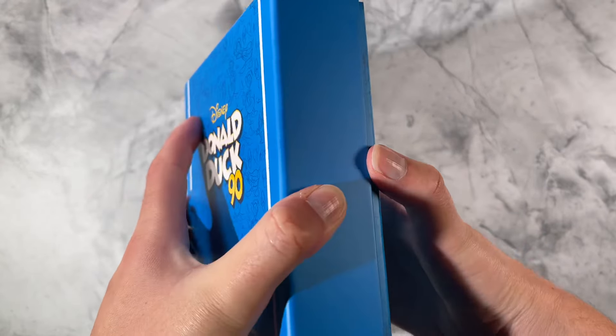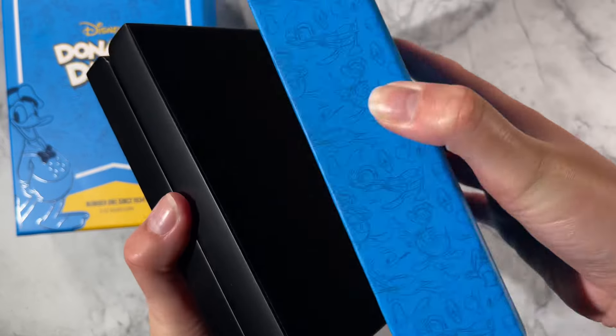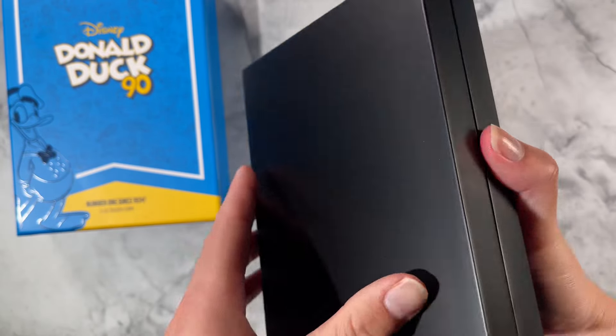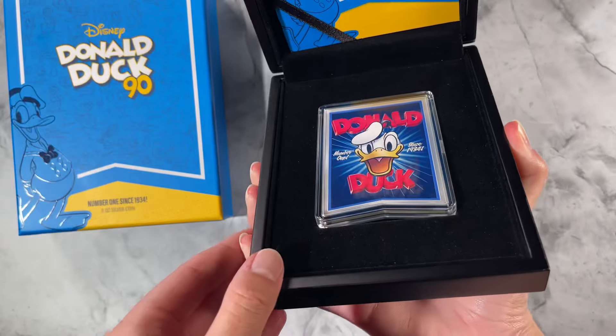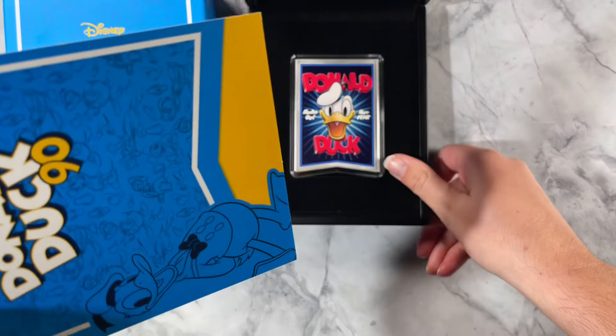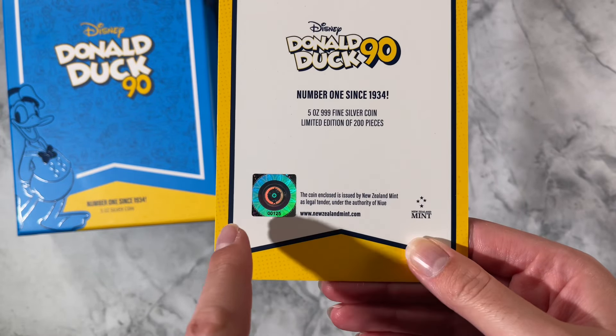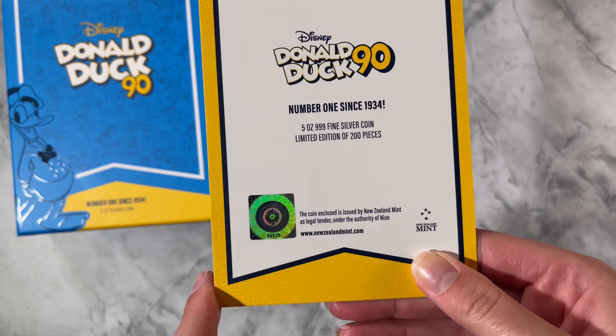If we open it up, the coin itself is held in this high quality case, perfect for displaying your piece, lined with this lovely black velvet. Tucked in here you've got a certificate of authenticity card, which also shows the coin's unique number in the mintage.